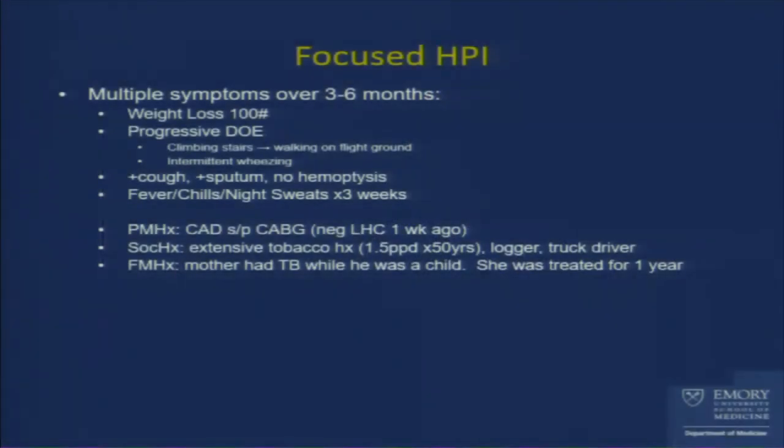Causes for diffuse lymphadenopathy include metastatic disease from lymphomas and leukemia. Sarcoid is also on the differential — I can't emphasize that enough — there's good overlap with non-infectious, non-malignant diagnoses. Even with TB, lymph nodes could be enlarged not from lymphadenitis but just from inflammatory response from the underlying process.